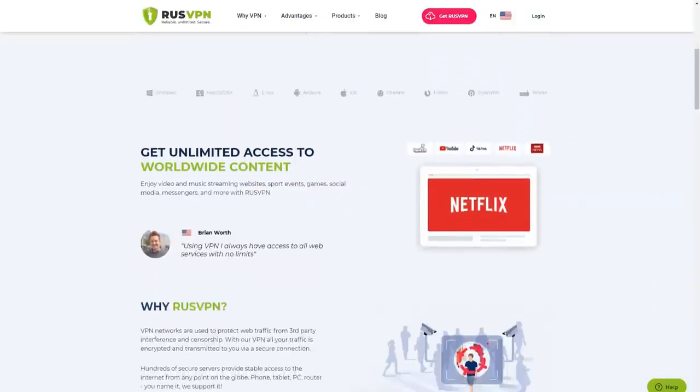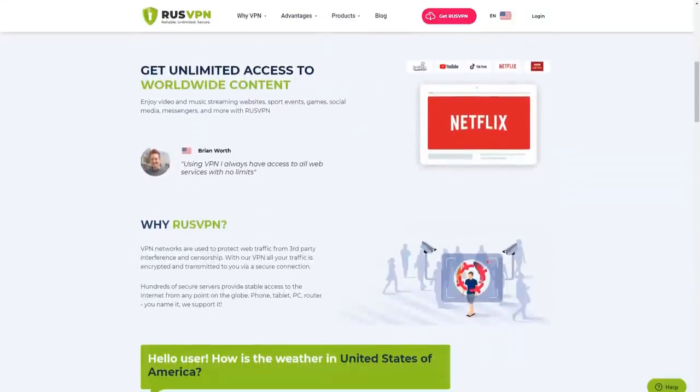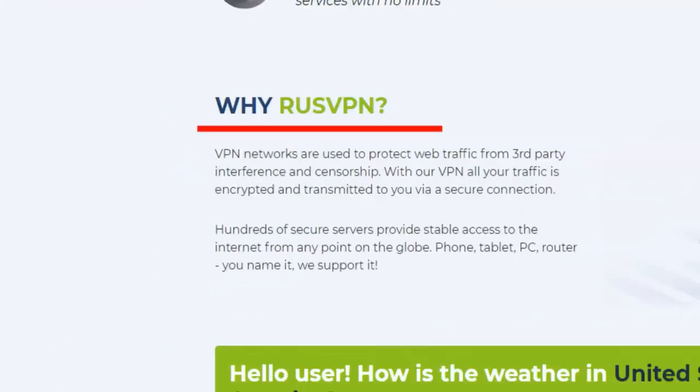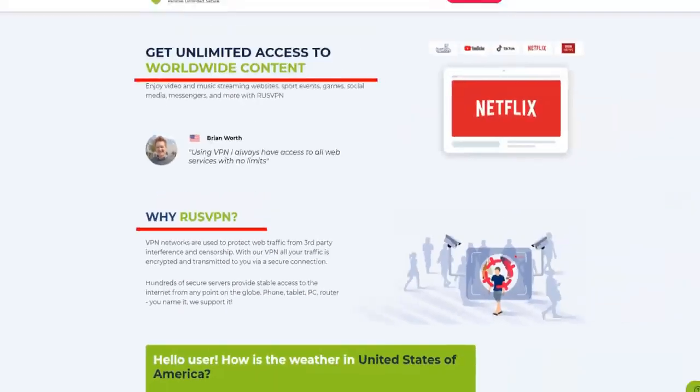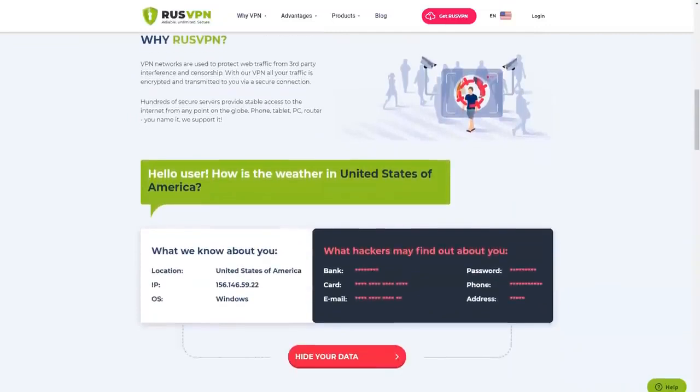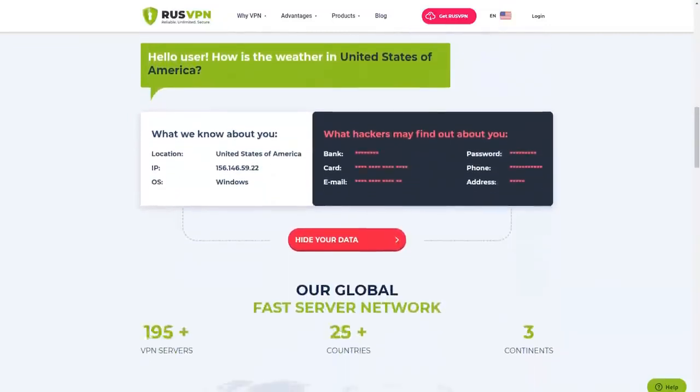RusVPN is a Russian VPN service that guarantees privacy and security on the internet. It does not collect personal data from users and does not store information about their online activity. All traffic is encrypted according to the military standard, which eliminates the possibility of unauthorized access. How effective and safe is using RusVPN? We share the details in our review.